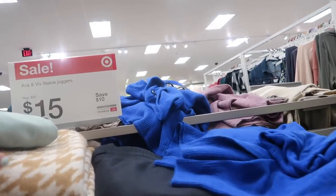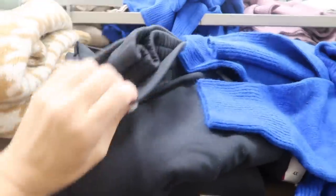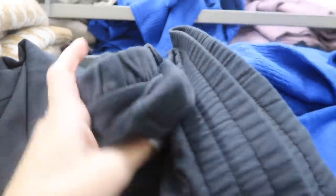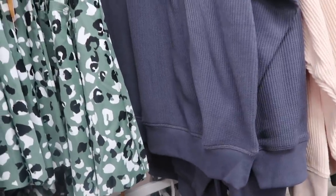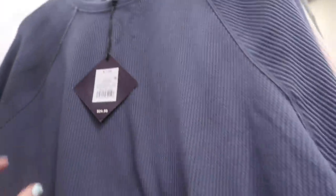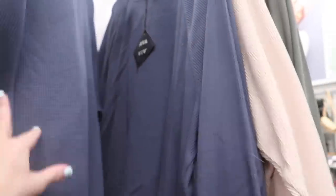Not seeing too many new sales, but Ava & Viv has fleece joggers on sale for $15, normally $25. They have an elastic waistband, drawstring, soft interior, and true jogger elastic at the bottom — only seeing them in charcoal. Their thermal tops are also on sale, normally $24.99, now $15 — crew neck with stitch detailing, ribbing on the bottom and wrist. Comes in blue, black, and beige.